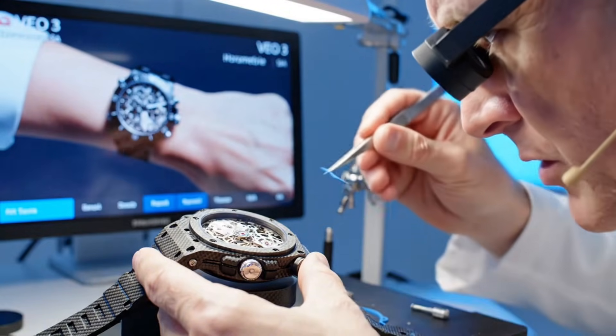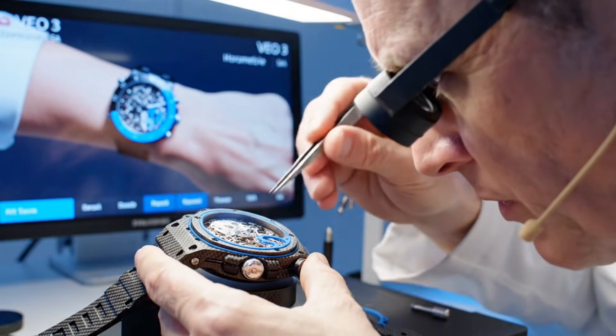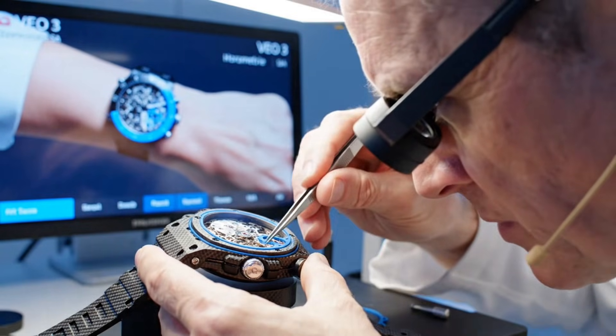VO3 wrist simulations confirm comfort with water-resistant seals in the Horometry Essay Atelier, realizing the task of applying gaskets meticulously.